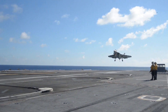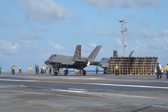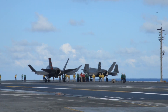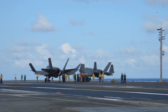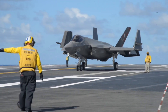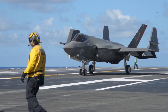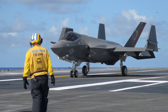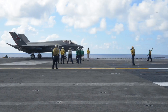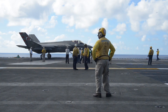Additionally, its advanced stealth capabilities make it nearly invisible to enemy radar, enabling it to operate deep within contested airspace with minimal risk. The F-35C represents the future of naval aviation, combining stealth, speed, and advanced technology to dominate the battlefields of tomorrow. Whether conducting precision strikes, gathering critical intelligence, or engaging enemy forces in air-to-air combat, the F-35C is a force multiplier that ensures the Navy's continued superiority in the air.